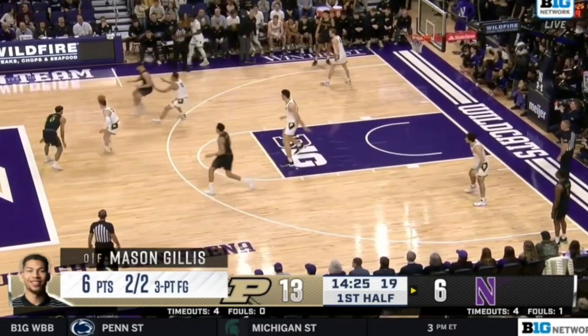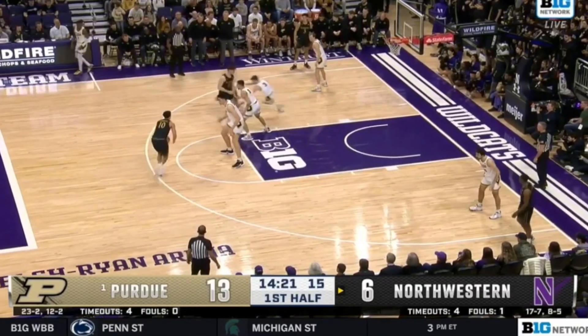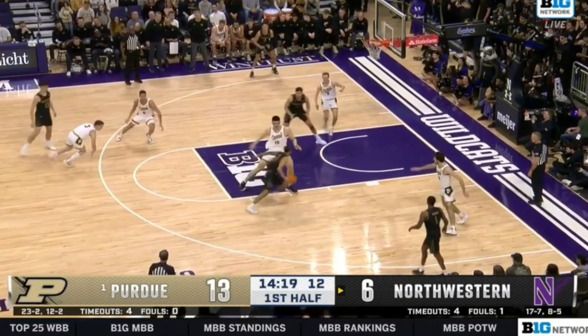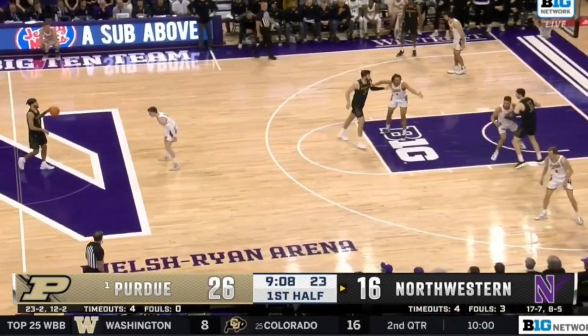Stack down again, entry, chin action, right back into zoom. Now this is a great hesitation — the player sells it with his eyes going up and then finishes quickly against Zach Eadie with the same foot, same hand finish.